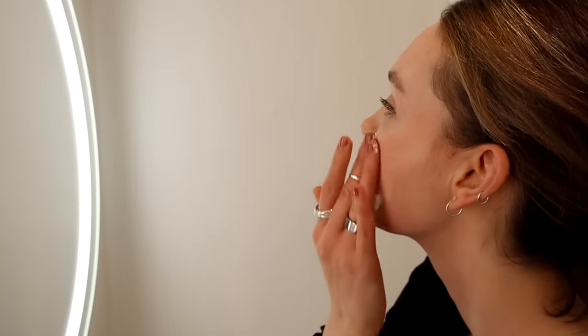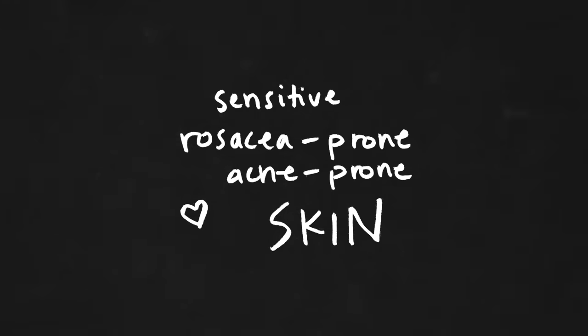Sick of this, this, and this? Me too. Today we're going through my skincare philosophy and skincare routine for sensitive, rosacea-prone, and acne-prone skin.